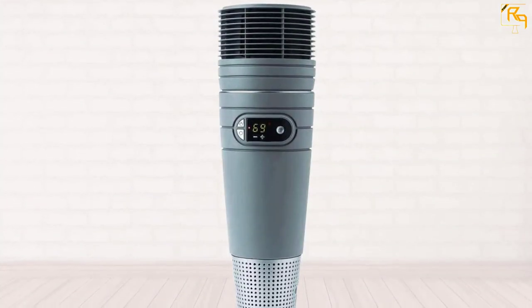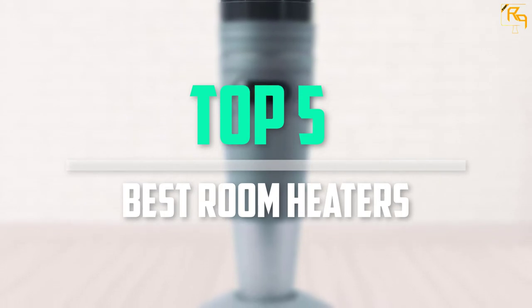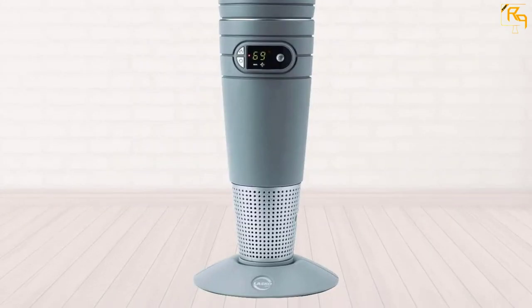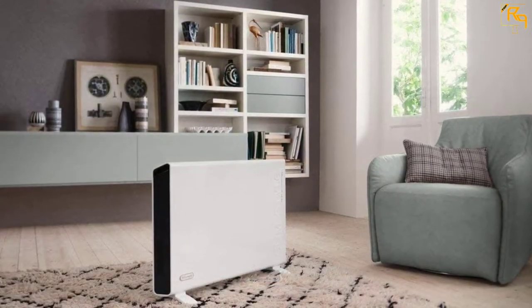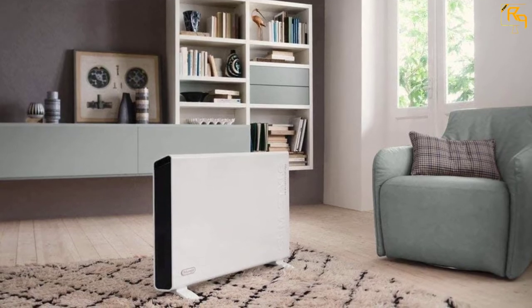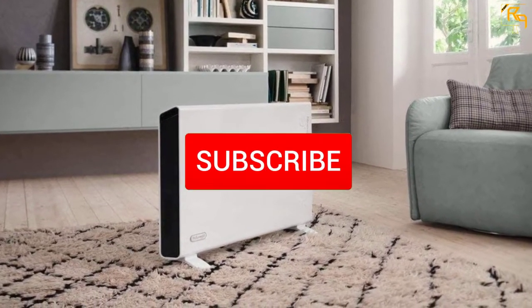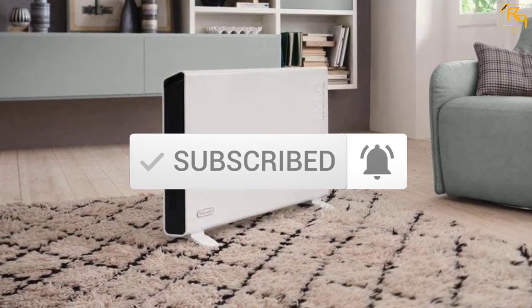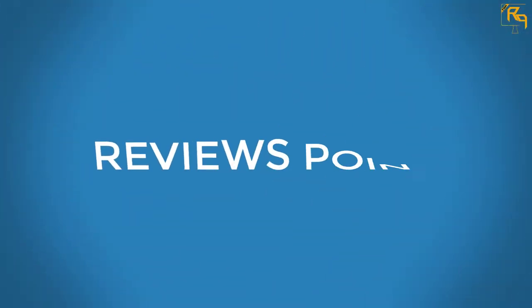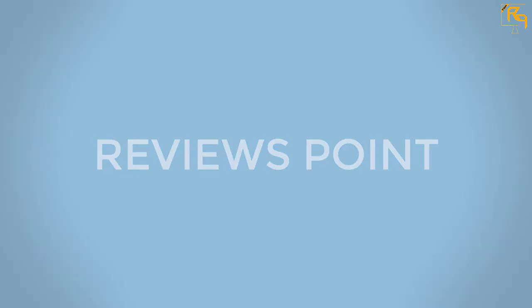In this episode we will cover the top 5 best room heaters available on the market for their true quality. The list is based on popularity, quality, price, durability, user opinions, and more. If you need more information about these products, please check the link in the description below, and don't forget to subscribe to our channel to get future reviews.